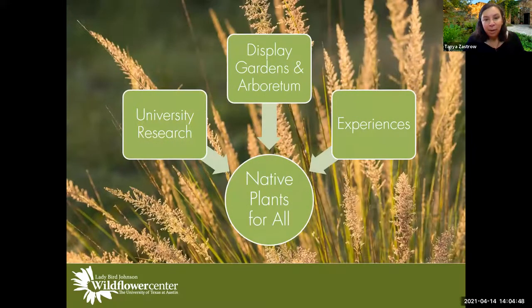We do that through the research we conduct here on site. We are associated with the University of Texas at Austin, so we are a university garden, just like you all are. We conduct research on site, and we also host research from UT researchers, as well as from Texas State, Texas Tech, and even Texas A&M. We actually have a study going on right now with researchers from UT and Texas A&M working together.